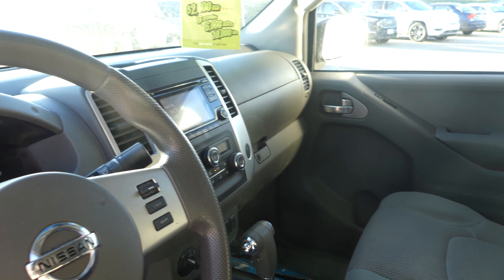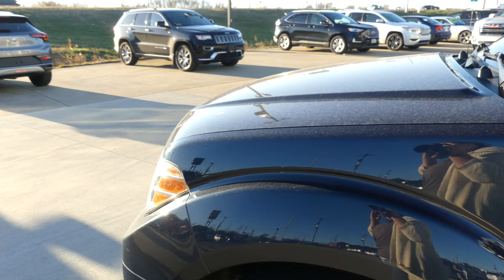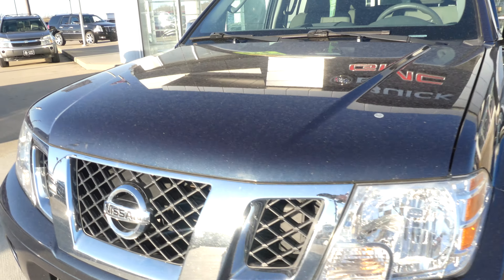Beautiful gray steering wheel features cruise control settings, hands-free calling and audio. And that gorgeous pacific blue exterior paint, finished off with that black Nissan grille.